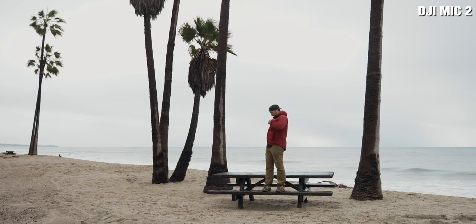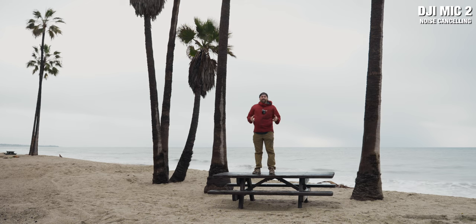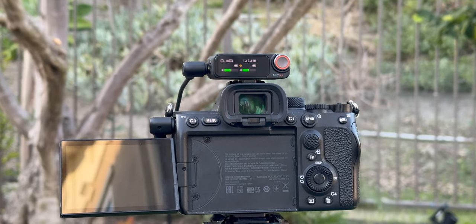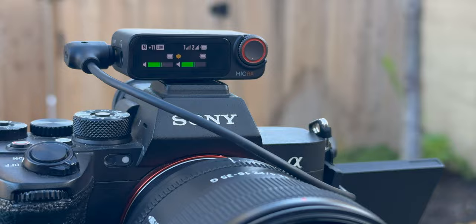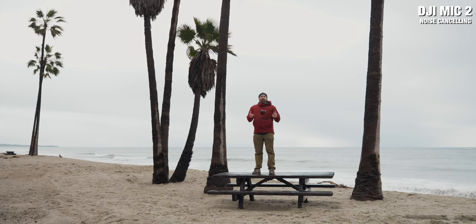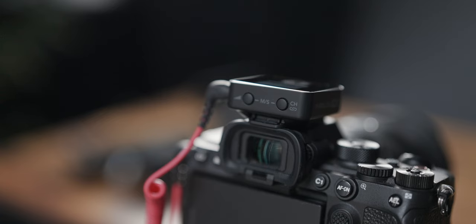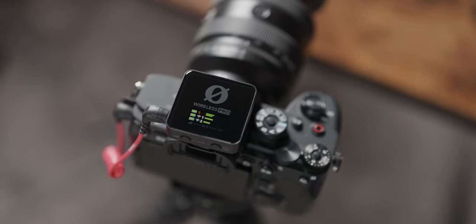The next thing is the design of how you see the screen when working with the receiver. Both work well as standalone recorders, but when connected to a camera the DJI Mic 2 has a screen that can face the back, forward, or either side — so wherever you're positioned around your camera you can easily see the touch screen and all your data. On the Rode Wireless Pro the screen is on the top, so you have to look up and over the camera to see your settings and audio levels.